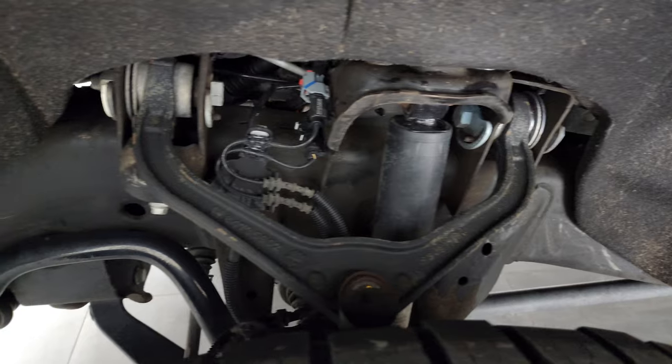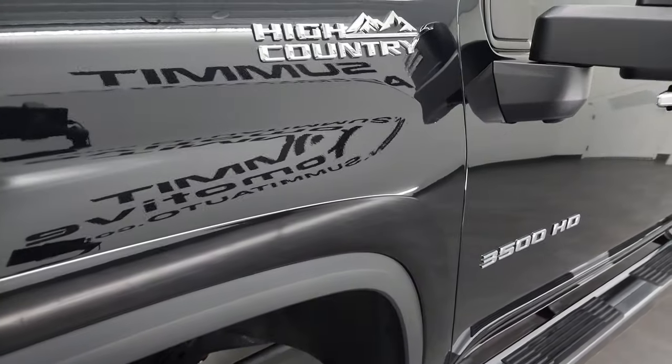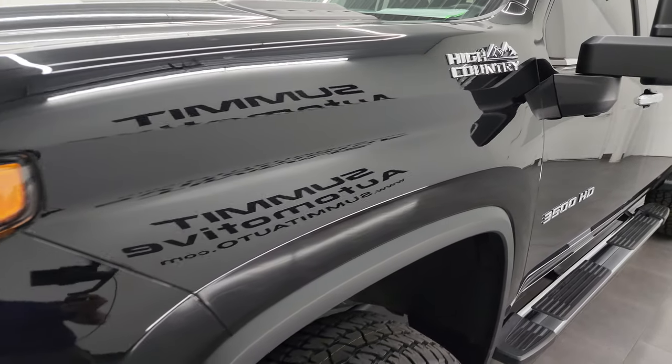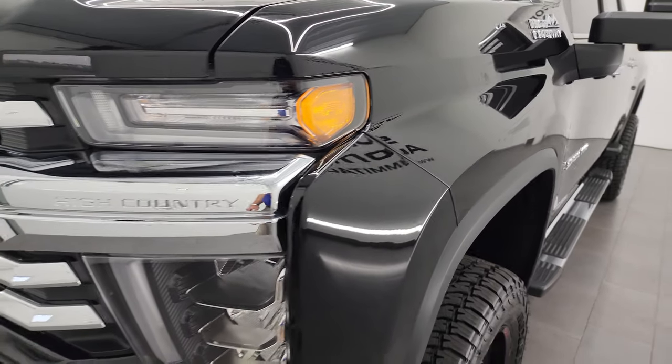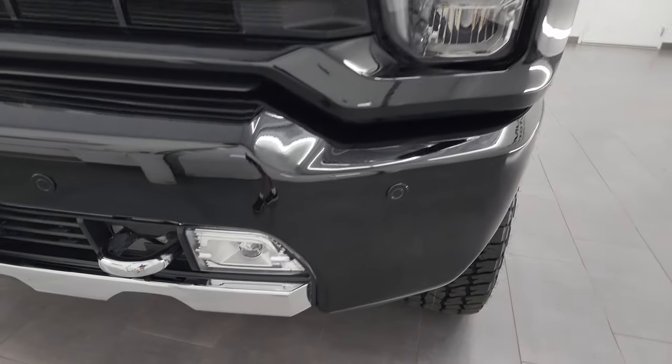The frame and underbody is in excellent shape on this truck. This is a one owner, clean title history, clean CarFax out of Virginia. The front fender is in excellent shape. You get the LED headlamps, LED running lights, and LED fog lamps.